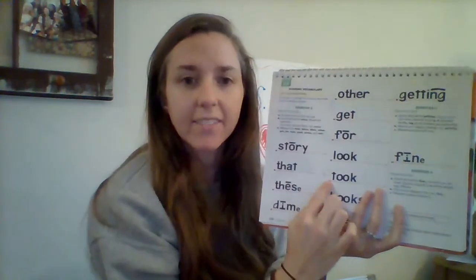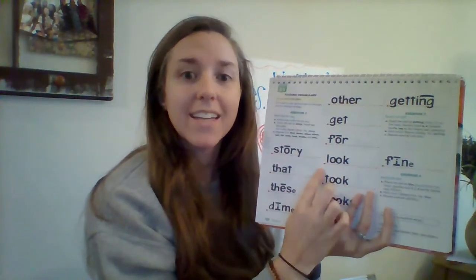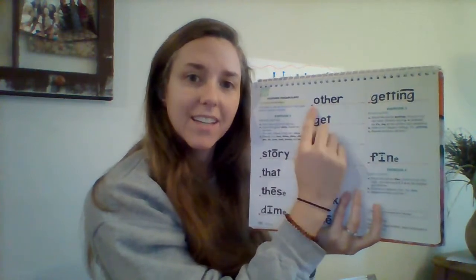Let's practice a few of these. Eyes here. Get ready. Yes, took rhymes with what word? Get ready. Yes, look. Eyes here. Get ready. Yes, story. Tricky one. Get ready. Yes, other. Good job.